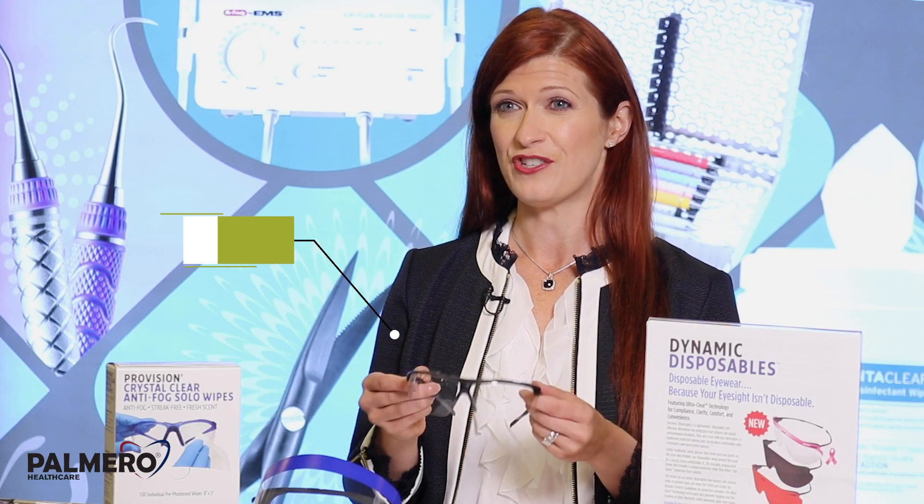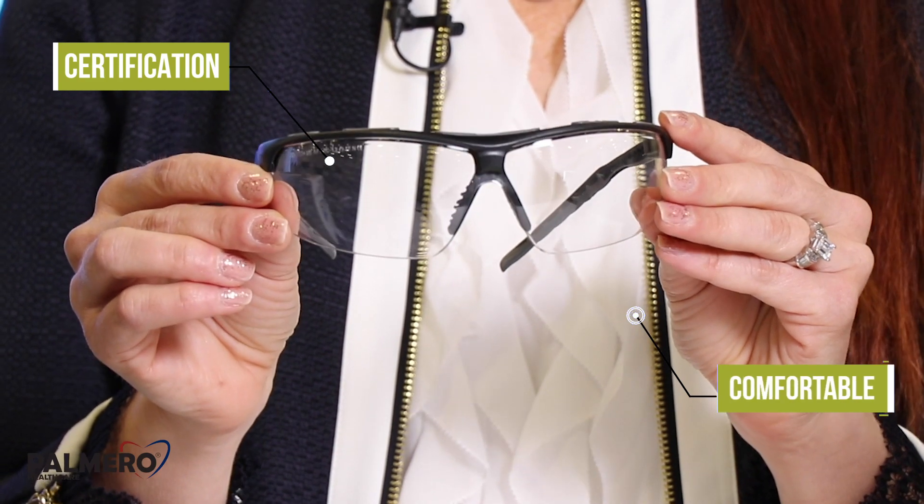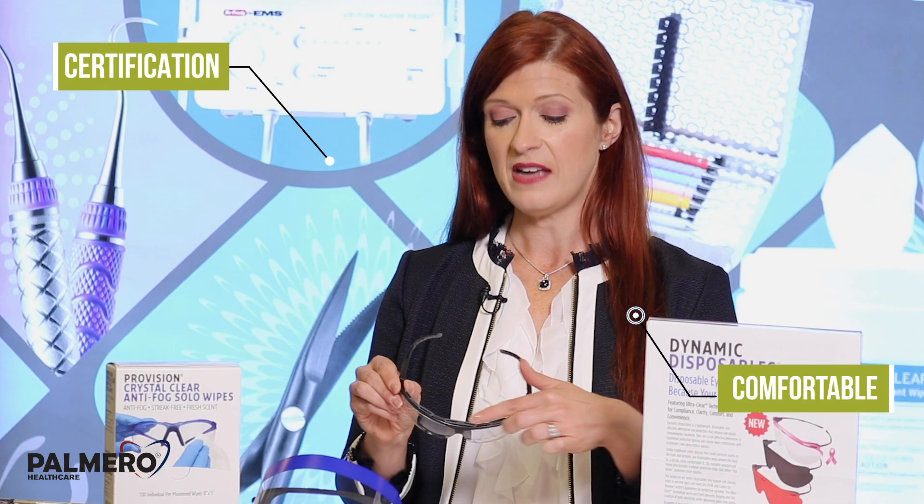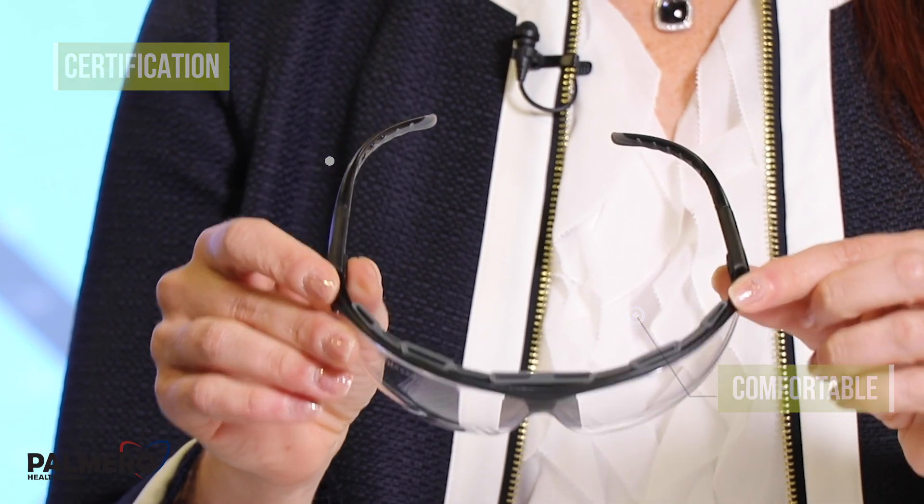Palmero Healthcare is the leader in safety eyewear, and the ProVision Infinity offers the four C's. First, there's certification — these are ANSI certified. They're also comfortable, with a silicone nosepiece that adapts to most noses and anti-fog vents to prevent fogging.